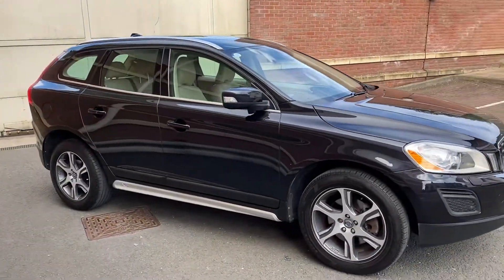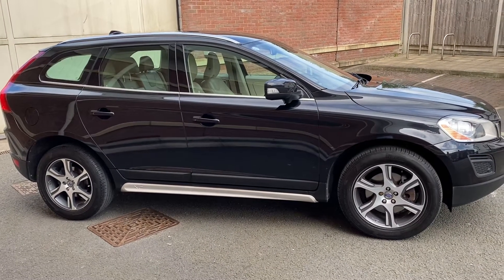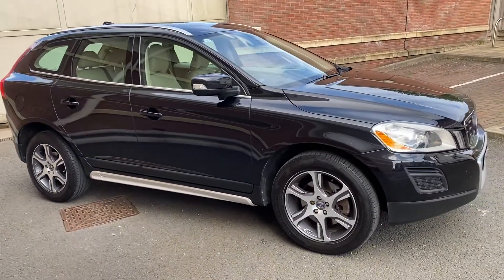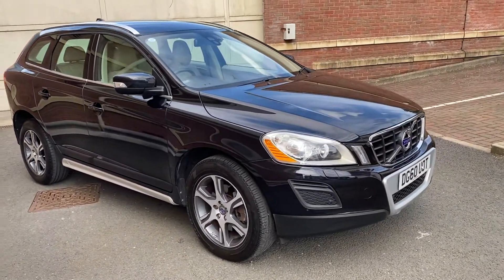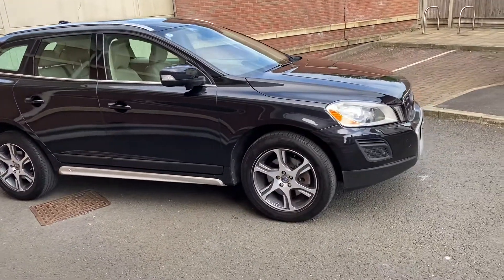Just to show you a bit more detail — we have a finance specialist, so if you want the car on finance that can be easily arranged. This car costs roughly £246 per month over four years. That's for a £1,000 deposit, so obviously a larger deposit would mean the payments will be less. If you've got a part exchange, the car's yours at the end.